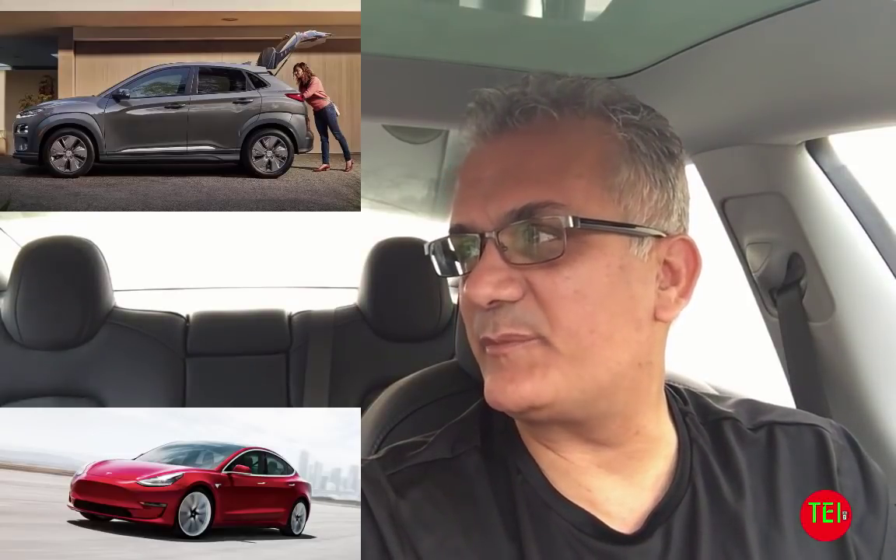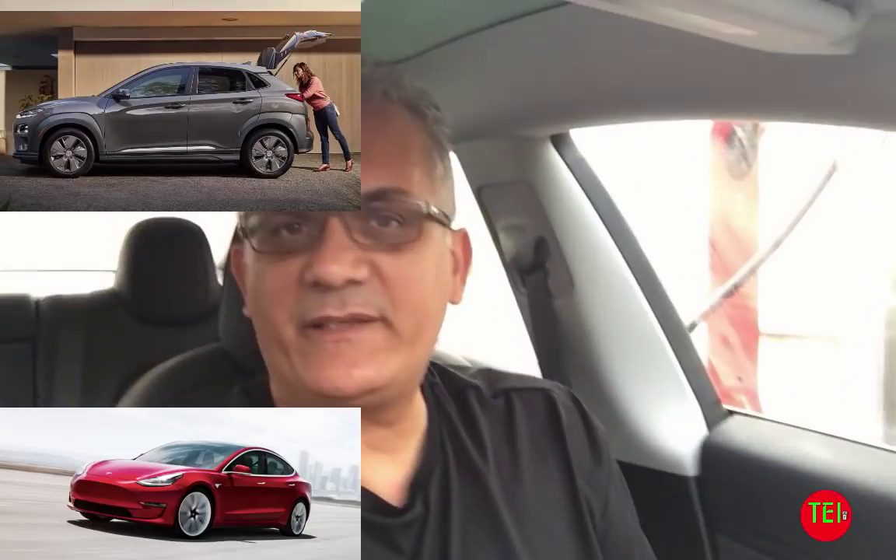Hello everyone, this is Moshe the Electric Israeli and I'm chilling here by the Tesla Supercharger in St. Petersburg, Florida. I'm charging my car and today I want to compare the upcoming Kona EV and the Tesla Model 3 base model — not the expensive model, because the price will be comparable.